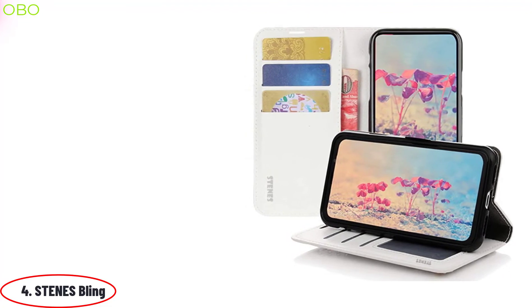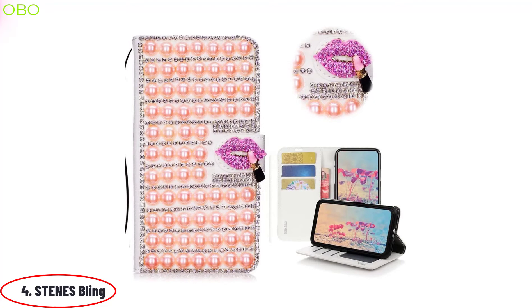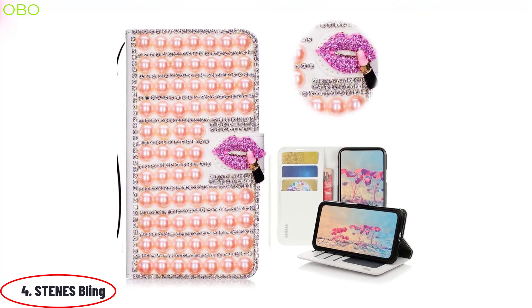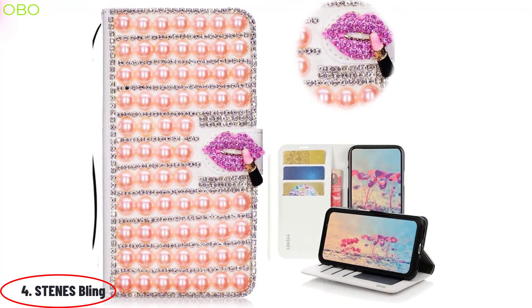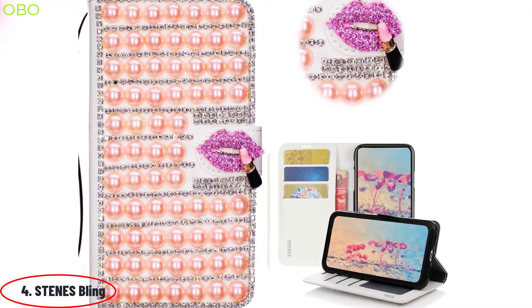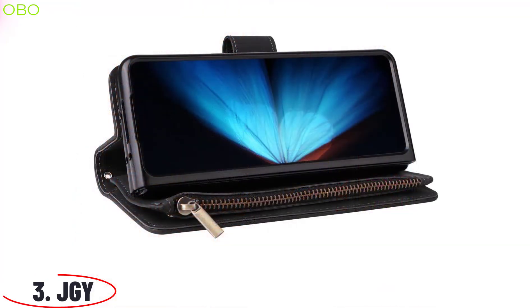This case is designed to perfectly fit your Samsung Galaxy Z Fold 4 and features a magnetic wallet stand, a strap that attaches to your wrist or hand, and a durable design. A perfect accessory for any fashion-forward individual. Specifically designed images may be shown on another phone version, but the exact same design will be handcrafted and compatible with your Samsung Galaxy Z Fold 4.